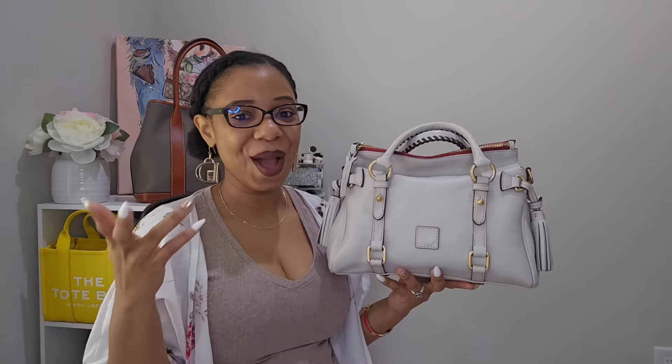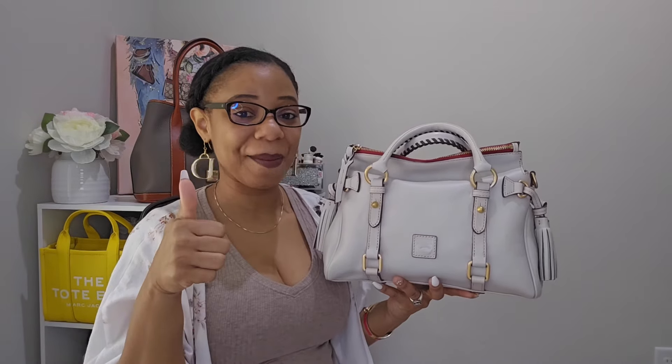Let me know in the comments if you are a lover of the satchels — I would love to know, and out of your satchel collection, which one is your favorite. That completes this video. I hope you guys enjoyed it — if you did, give it a thumbs up and I will see you in the next one. Bye!